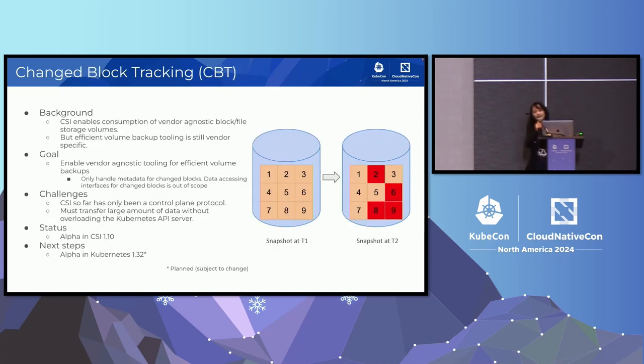CSI already provides a standard way for pods to consume block and file volumes. However, efficient volume backups are still vendor specific. The goal of the Change Block Tracking project is to enable vendor-agnostic tooling to support efficient volume backups. We encountered many challenges when we tried to introduce this feature. For example, you could potentially have about five gigabytes of metadata per one terabyte of volume data in the worst case scenario if every block is changed, and that could overwhelm the Kubernetes API server.